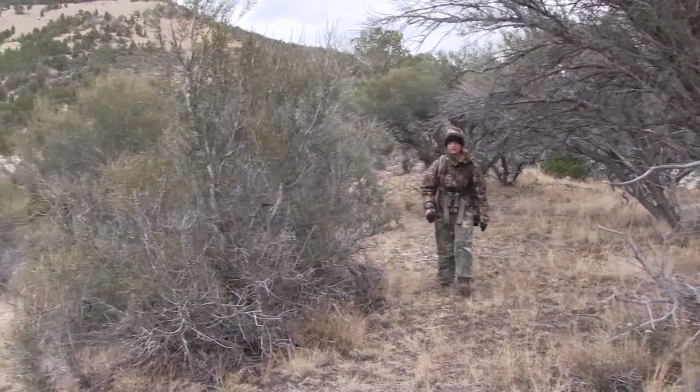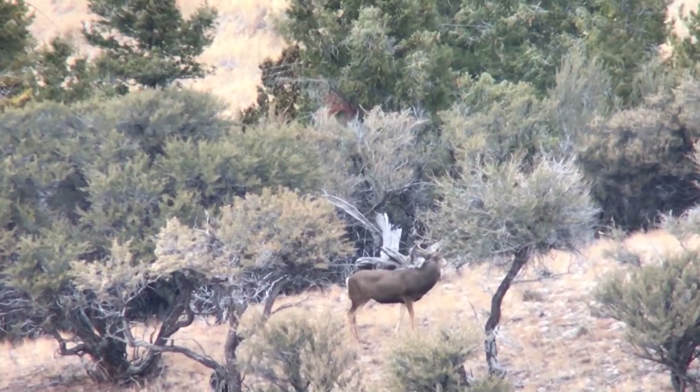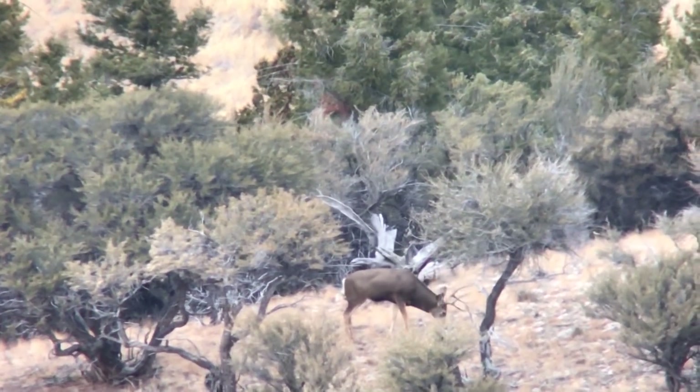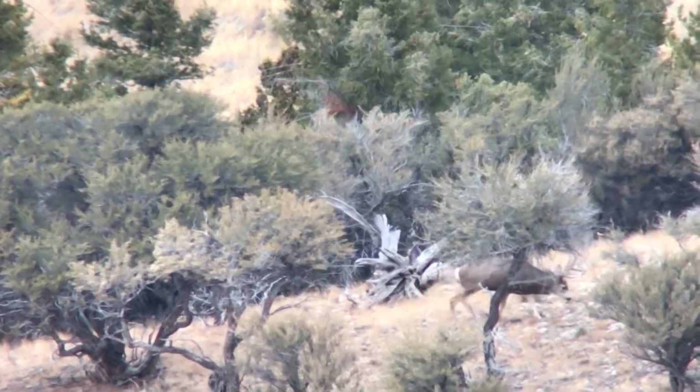Aubrey decided we're going to get a different angle and check some of the other country out to see if there are any other bucks aside from what we've seen. It'll keep us in the same area, though, so we can still make a play on that one if we choose. Moving over to the other side of the drainage and hiking up to another good glassing spot, we once again looked everything over — and from this angle, only saw a couple more deer, including the same big two-point we'd seen earlier. By the time we had verified that nothing else was in the area, I gave Aubrey the opportunity to go after that bigger buck, but she chose to pass — at least for now.